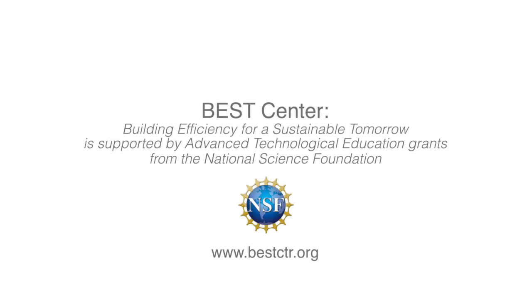Thanks, Marianne. I'd like to direct everyone to the next session with Professor William Banfleuth on indoor air quality management after COVID-19. Thank you again, Marianne. Thanks, everybody. Thanks for joining.